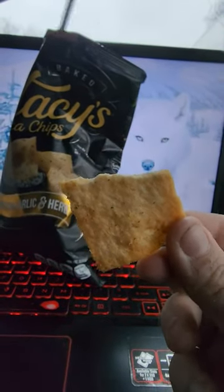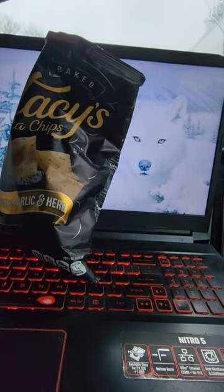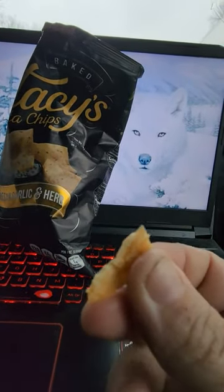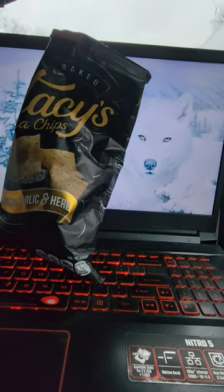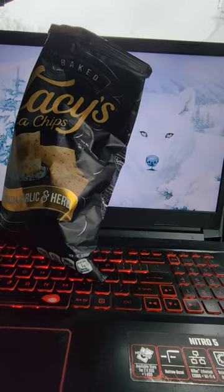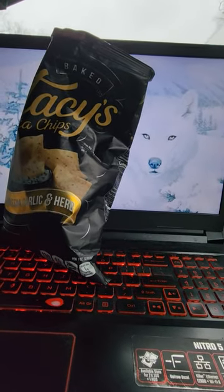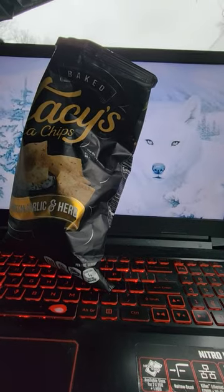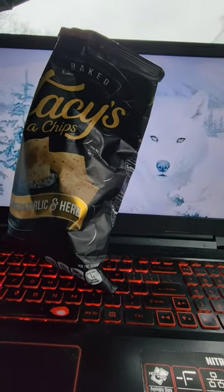A friend of mine tried these recently and they look good. It's almost like a cracker. They're made of pita. Not bad.